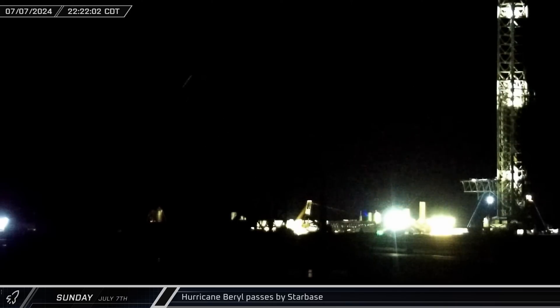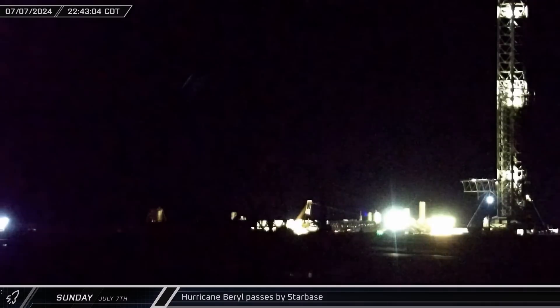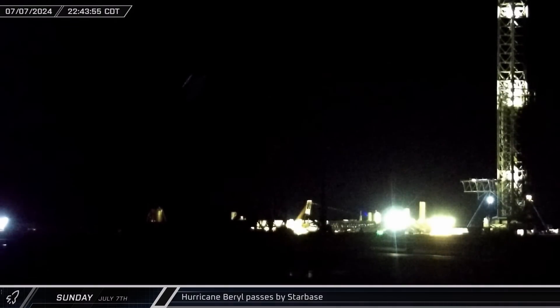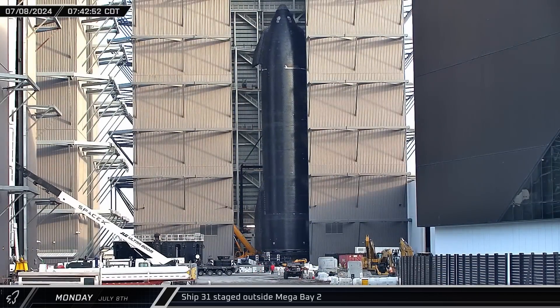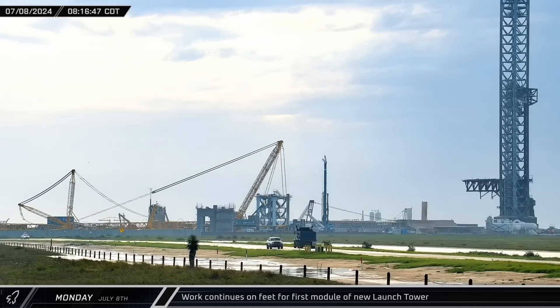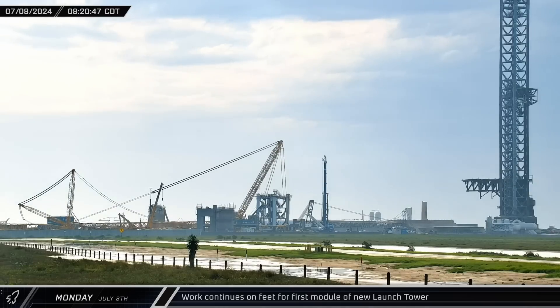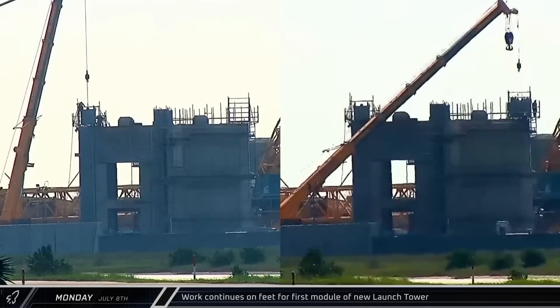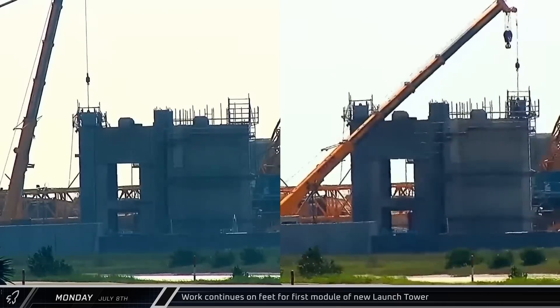Overnight, Starbase withstood the stormy weather from the outskirts of Hurricane Barrel. The storm eventually turned towards the north, with the worst of it passing by the facility. On Monday morning, the door of Mega Bay 2 reopened and Ship 31 was rolled out of the building. Down the road at the launch site, the yellow LTR-1220 crane raised its boom and set to work, reinstalling the remaining two feet back onto the tower base over the next few hours.